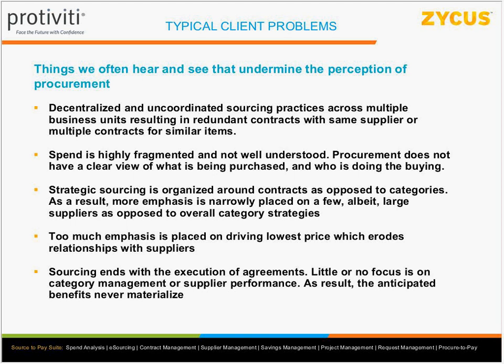Another issue: strategic sourcing is organized around transactional contracts rather than categories. At the university, lab equipment was a $100 million annual category, yet buyers were spending their time negotiating a $5,000 contract within that category. The point is: you're not just renegotiating a contract — you represent $100 million of annual spend. Like an investment manager, your job is to figure out how to best spend that money. If you can get that $100 million to $90 million, that's where you drive huge benefits.